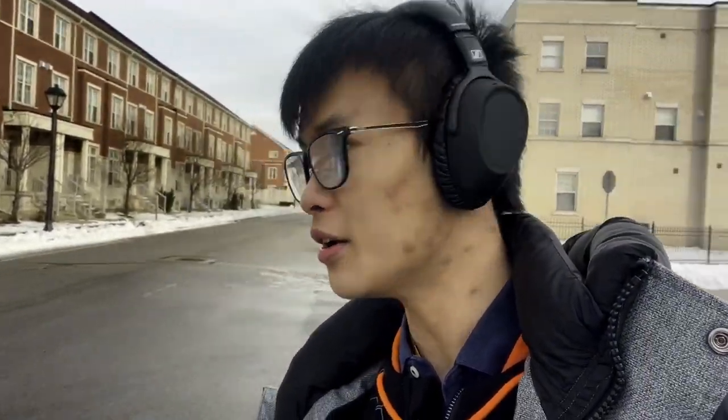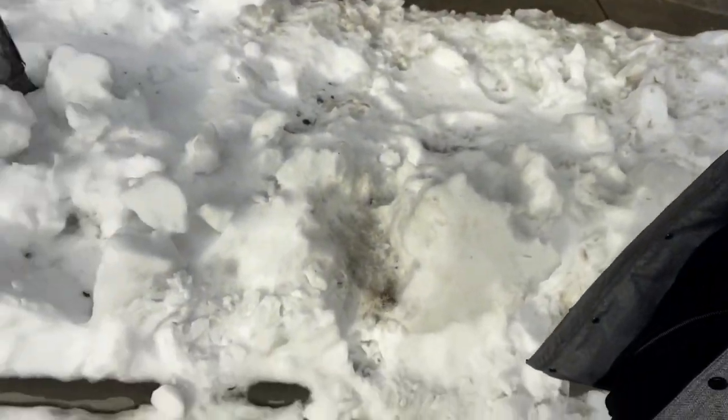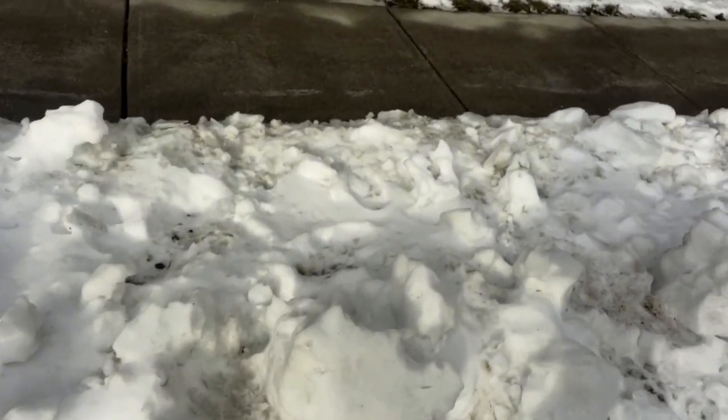I seem to have gotten myself lost. I don't even know where I am — I'm just walking through these neighbourhoods with no clue where I'm going. I'm used to just walking across the road, but I'm not exactly wearing winter boots right now, so this is a bit more of a challenge. Okay, I found my way back. It turns out I was just next to where I needed to be.